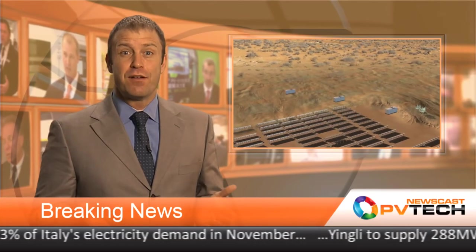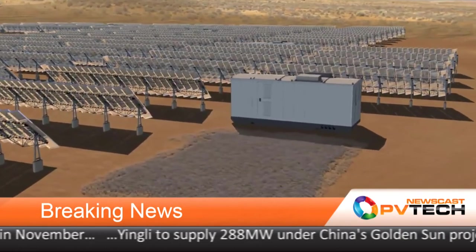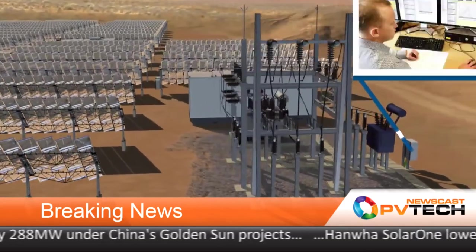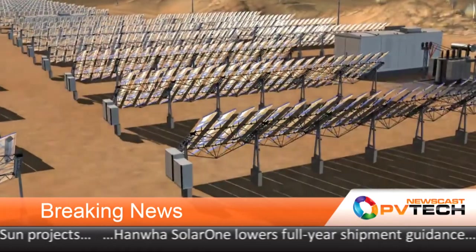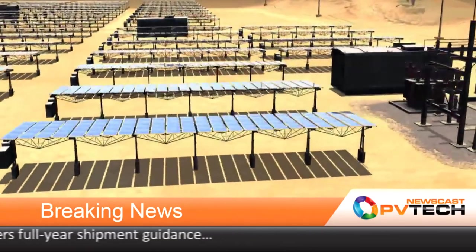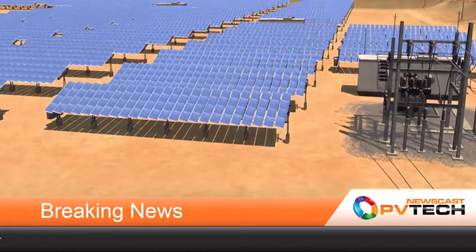And finally, another emerging market — South Africa — was in the news this week after a host of companies announced winning bids to build utility-scale projects, as part of the South Africa government's Renewable Energy Independent Power Producer Procurement Program. Hanwha Solar One, ABB, GCL Poly, and SunTech have all announced projects, so watch this space.